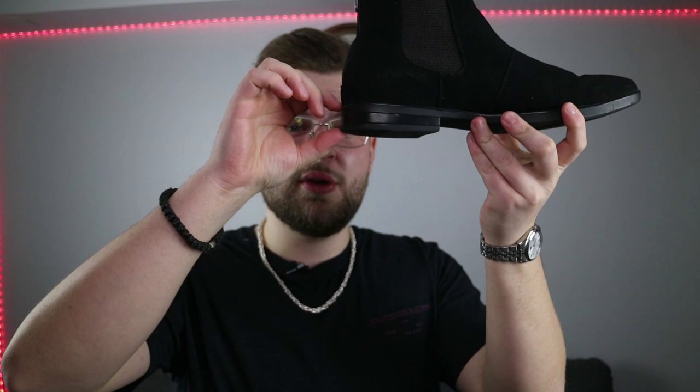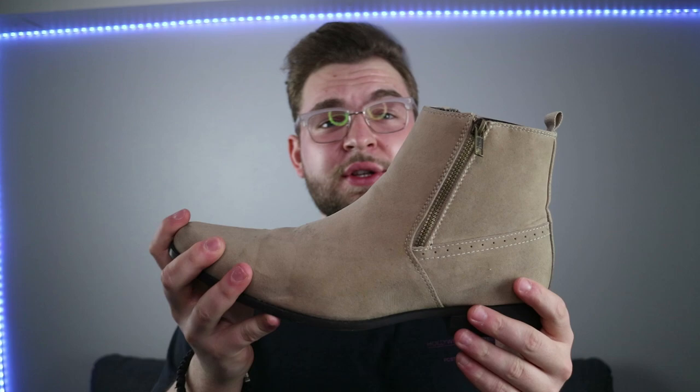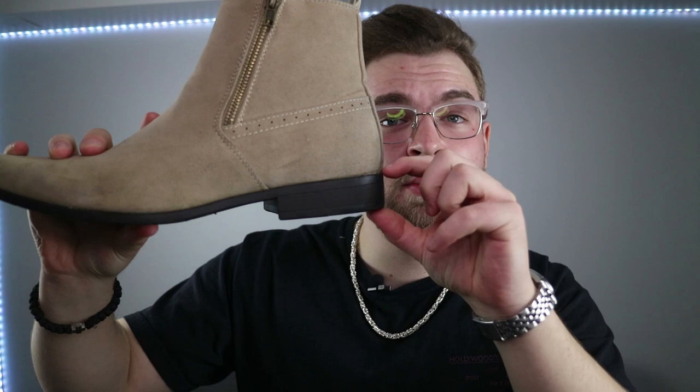My favorite pick is obviously a chelsea boot for its simple, minimal design. You can get so much variety out of them — like this black suede one: it's black, it's minimal, zipper at the back, very standard. When you're picking out boots, pay attention to how much heel you're actually getting. You don't want to overdo it where it looks like you're wearing a stiletto, but something like this will gain you maybe an extra inch in height. Or if you want something a little fancier, like a tan chelsea boot with zippers on the side — great for spring — you're getting about an inch and a half.